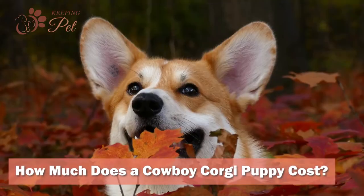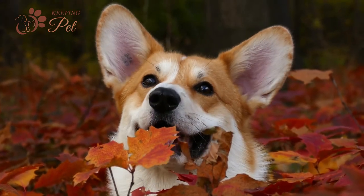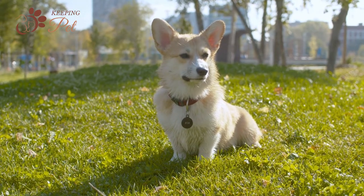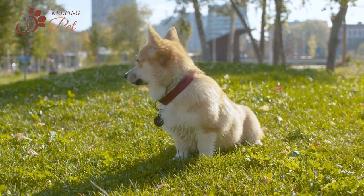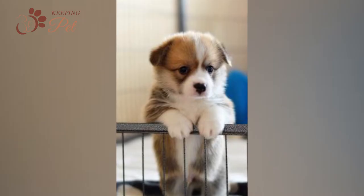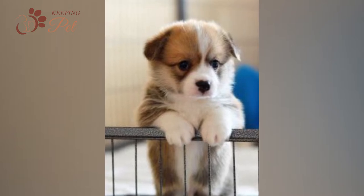Having made up your mind about bringing home a Cowboy Corgi, you must be wondering how much a Cowboy Corgi puppy costs. Despite being a designer breed, Cowboy Corgis are not as expensive as some other designer breeds like the Pocket Pitbull or Victorian Bulldog. You can easily find a Cowboy Corgi for around $500 to $1,500, depending on various factors. Sometimes reputed breeders may charge you more. However, if you are up for investing some time, you may find an adorable Cowboy Corgi at a local dog shelter, which will not only save you money but would also provide a loving home to a Cowboy Corgi living in a shelter.